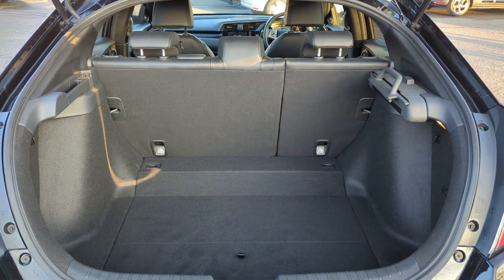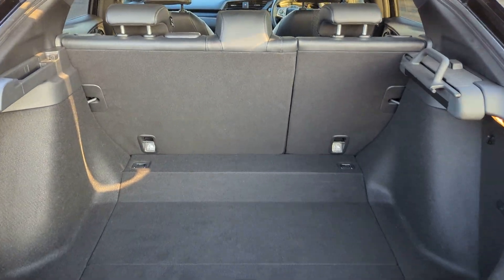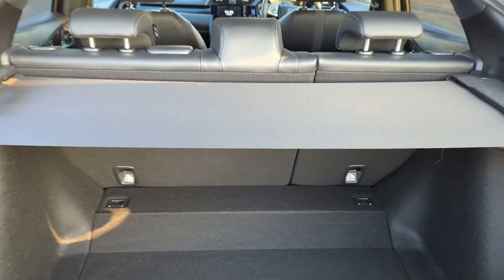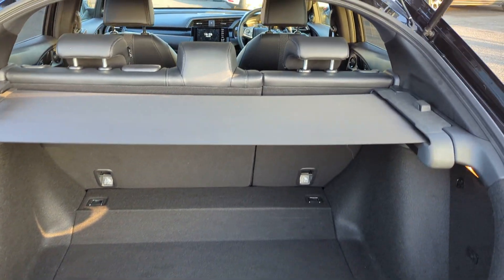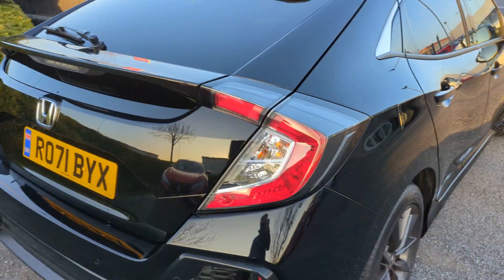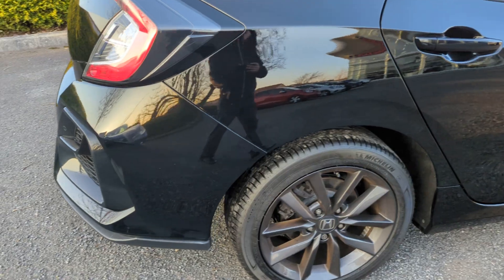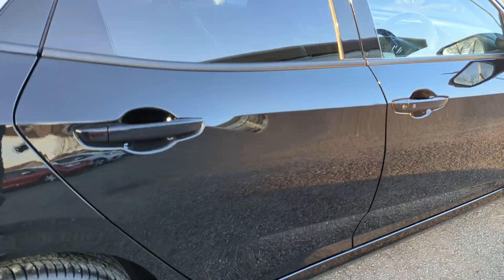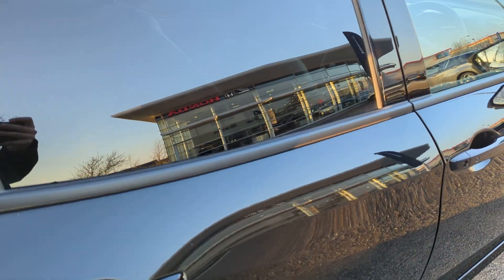If we have a look in the back, you've got those 60/40 folding seats and ample amounts of room. We also have those anchor points and a retractable screen as well. Closing that down, you'll see the full LED rear lights, and onto the third alloy here for you.